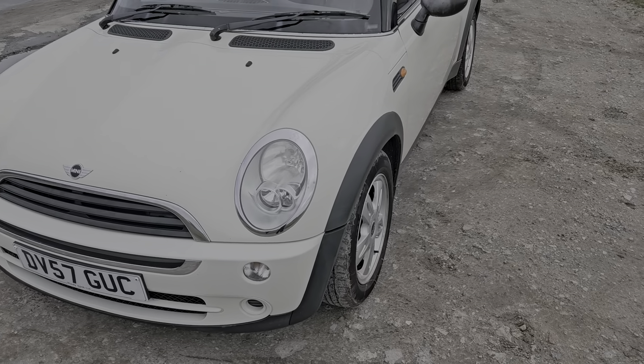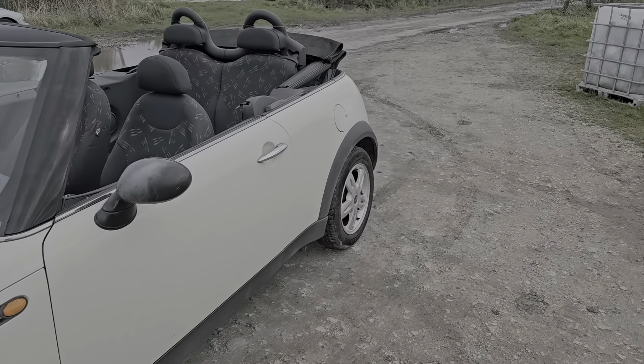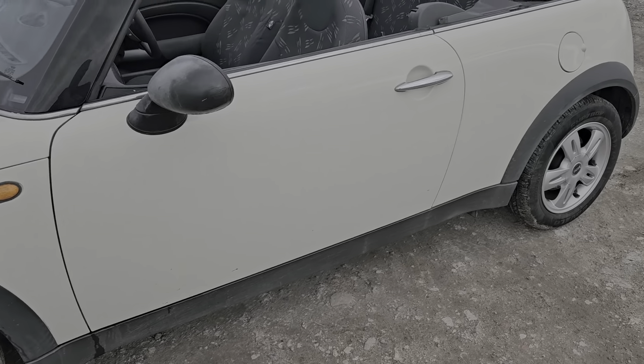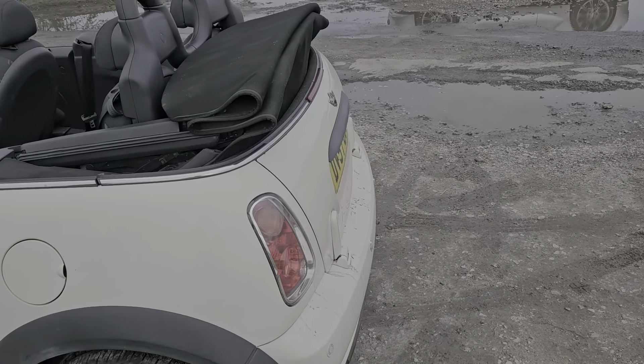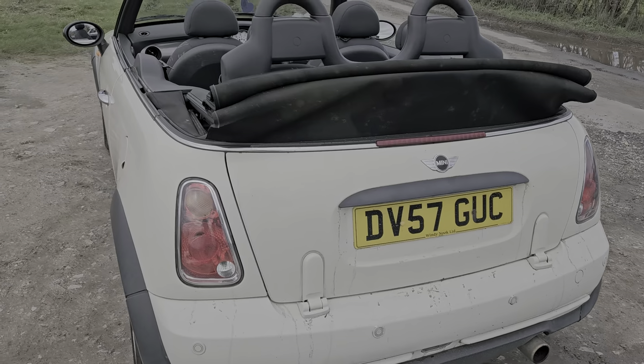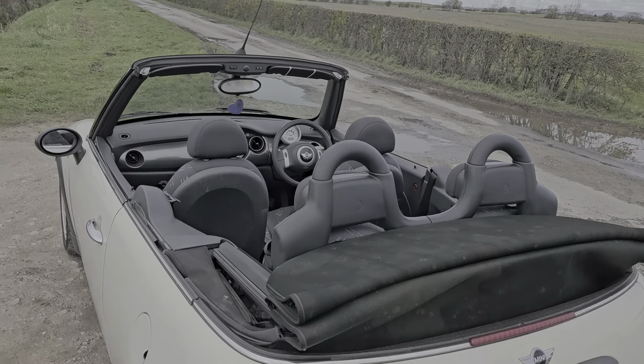Just going around the bodywork and the wheels, there are just a few minor marks of wear and tear, but overall it's in good condition for its age and mileage. It's only done about a hundred thousand miles and it runs and drives really well. The convertible roof works perfectly.